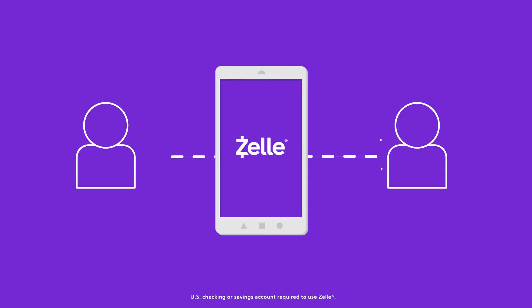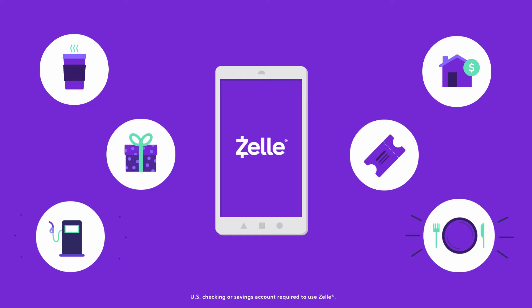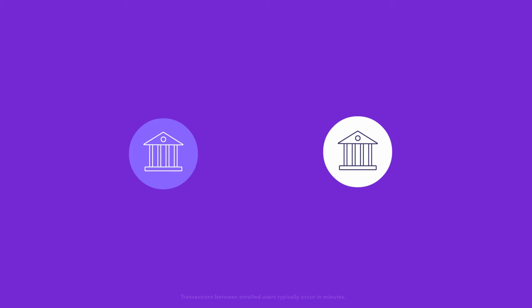Zelle is an easy way to send and receive money with friends and family — those you know and trust — at different banks and credit unions, for all sorts of things. Zelle is offered by banks and credit unions of all sizes across the U.S.